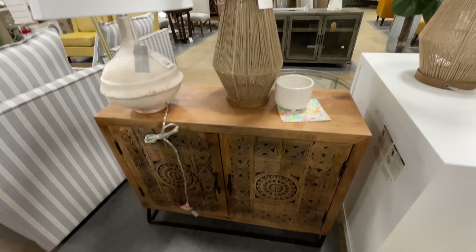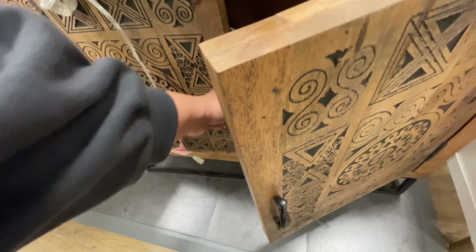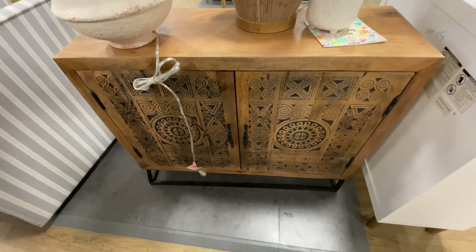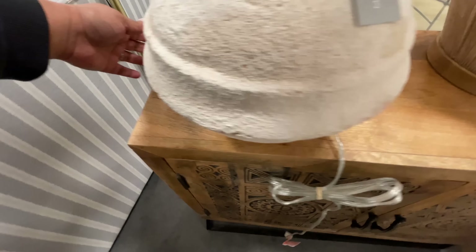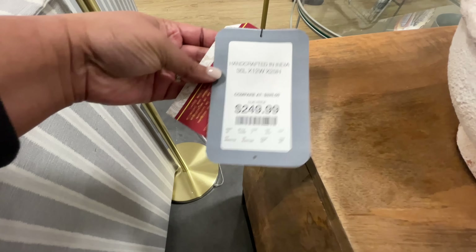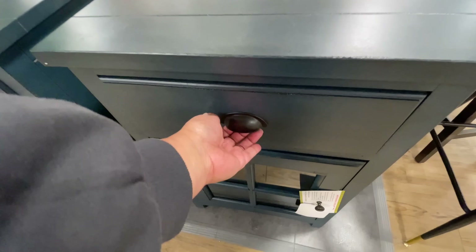Do you see this lamp? Did you see how quickly I walked towards it? It reminds me of those rustic-looking bowls and vases we're seeing everywhere, except this one was done as a lamp. I'm looking for the price — $250 for the wood piece. Very, very nice. That lamp is very cool.